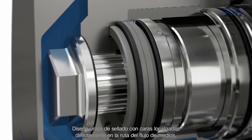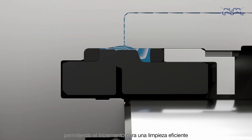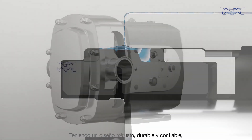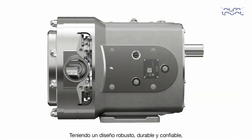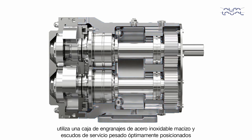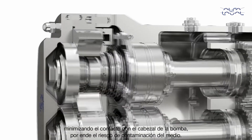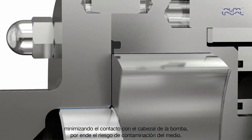Uniquely designed sealing with faces located directly in the media flow path allows for increased cleaning efficiency. Having a durable, robust, reliable pump design, utilizing a solid stainless steel gear case and optimally positioned heavy-duty bearings supporting a rigid shaft, reduces shaft movement, minimizing pump head contact, thereby reducing risk of media contamination.